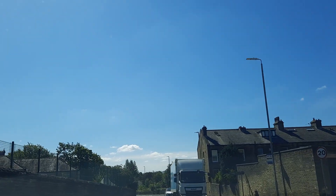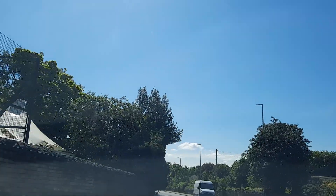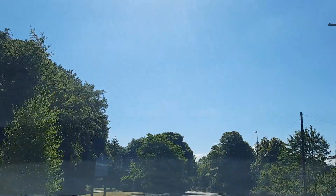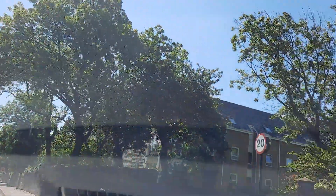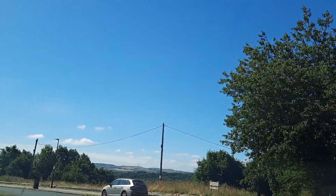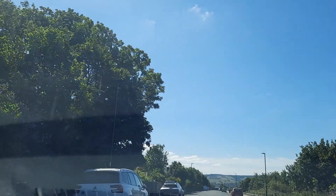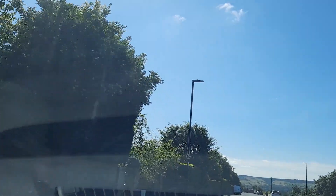We're now on Skircoat Moor Road, viewers. To the left you can see the Crossley School. We'll be doing a right and that will give us views of many many areas and valleys — it's certainly one of my favourite spots. We're on Albert Promenade now. You can see stunning views over there; let's go a little bit further to get the full view, and we need to find a parking spot.